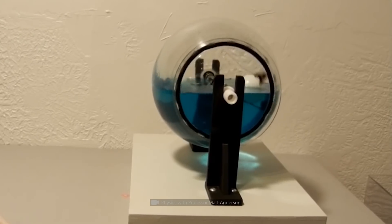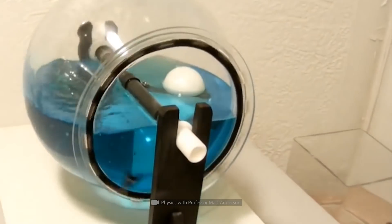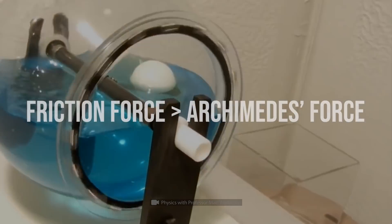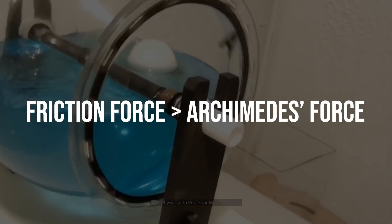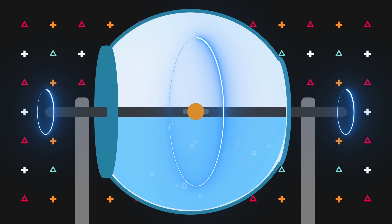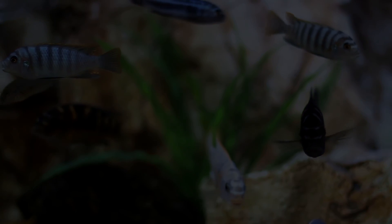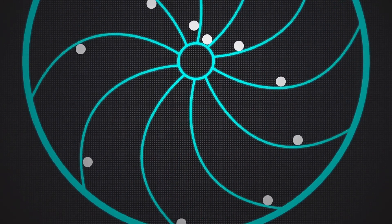So, what's wrong then? The thing is, the friction of the metal rod and the water itself against the aquarium glass will eventually surpass the buoyant force affecting the ball. The mechanism will stop working within several minutes. But let's get back to the da Vinci wheel.